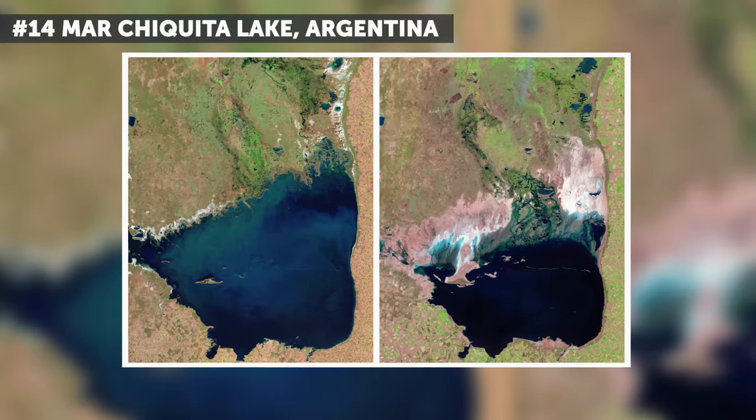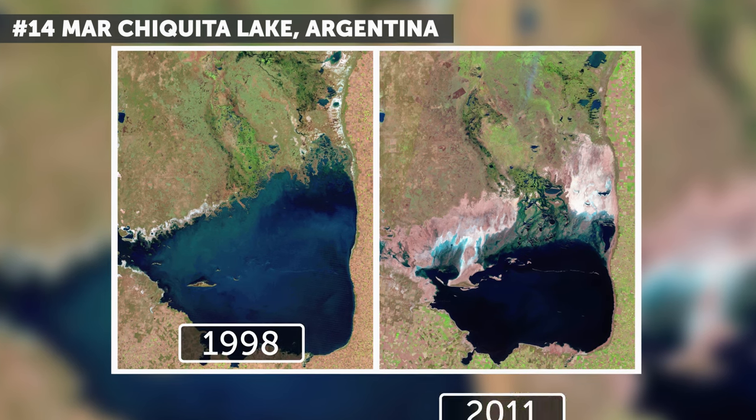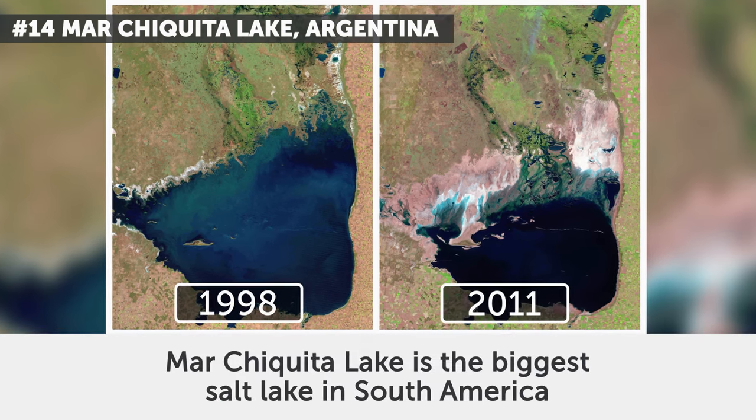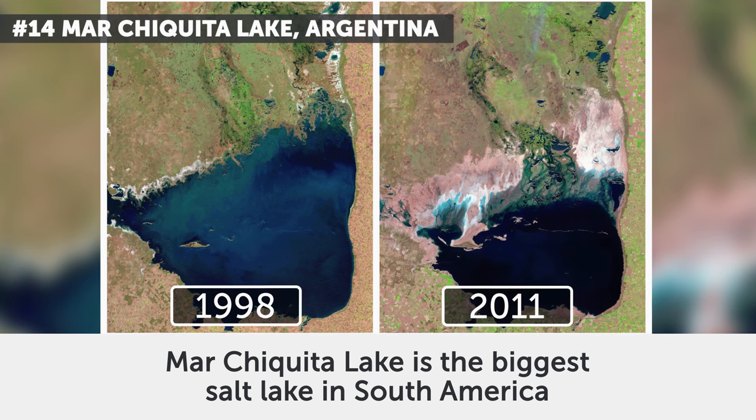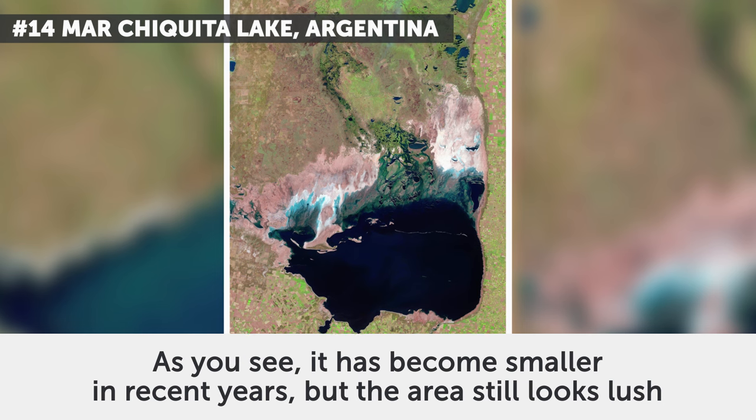14. Marchiquita Lake, Argentina. The photos date from July 1998 and September 2011. Marchiquita Lake is the biggest salt lake in South America. As you can see, it has become smaller in recent years, but the area still looks lush.